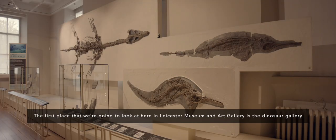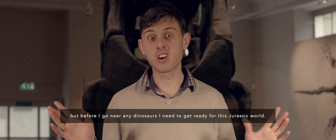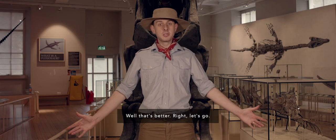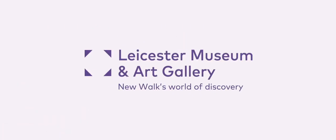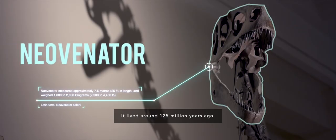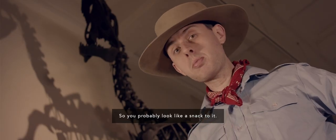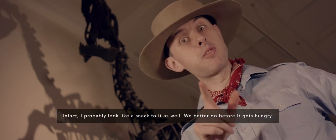The first space we're going to look at here in Leicester Museum is the Dinosaur Gallery. This is Niovenator — its name means 'new hunter.' It lived around 125 million years ago. Now this is a carnivore, that means he only eats meat. So you probably look like a snack to it — in fact, I probably look like a snack to it as well. We better go before he gets hungry!